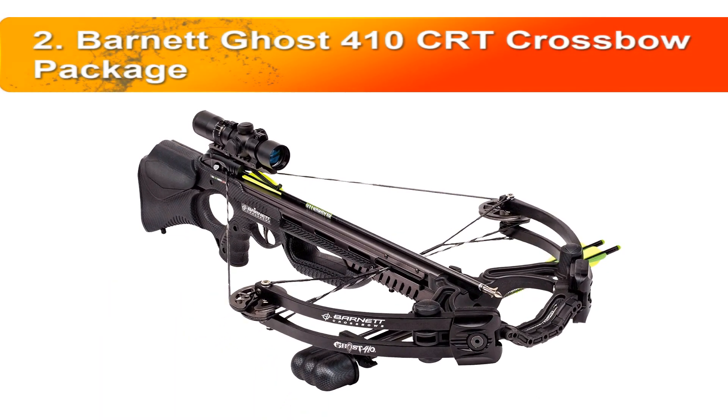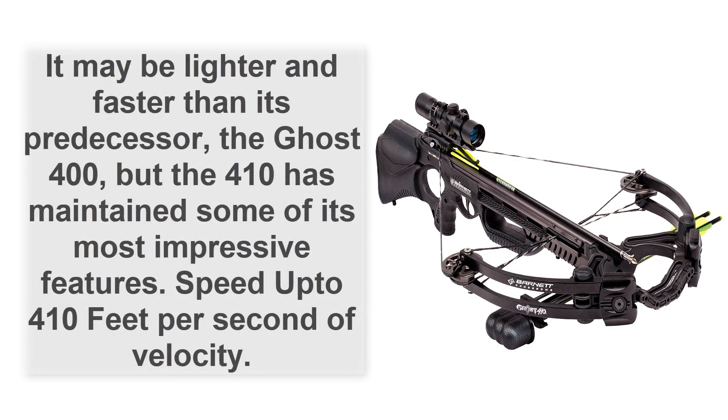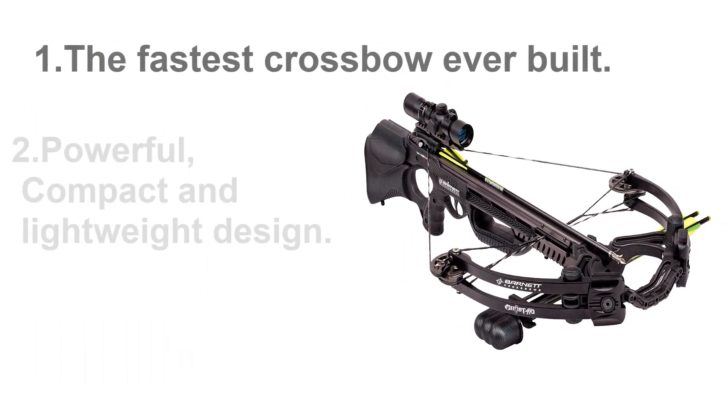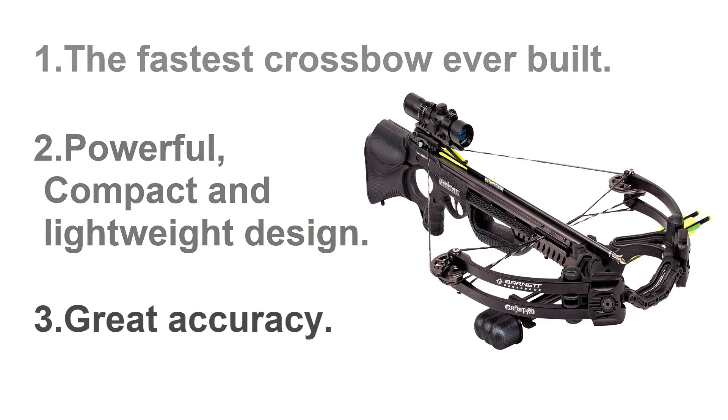Number 2: Barnett Ghost 410 CRT crossbow package. This bow is no doubt a game changer — lighter and faster than its predecessor the Ghost 400, yet maintaining its most impressive features. It delivers speeds up to 410 feet per second, making it one of the fastest crossbows ever built, with a powerful, compact, and lightweight design and great accuracy.